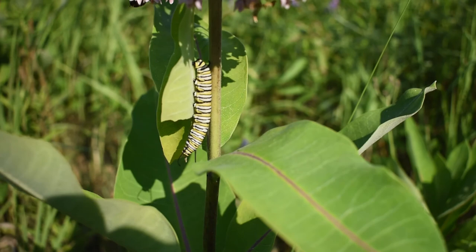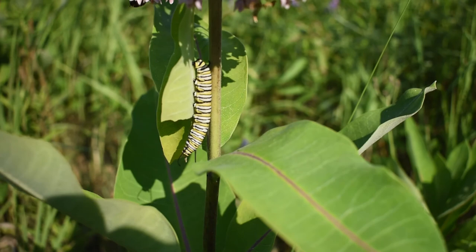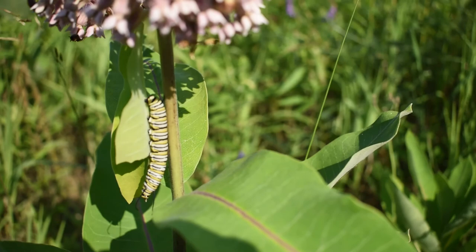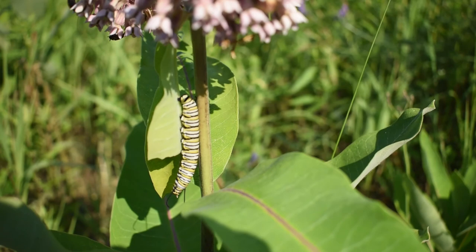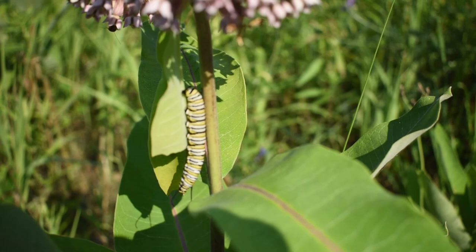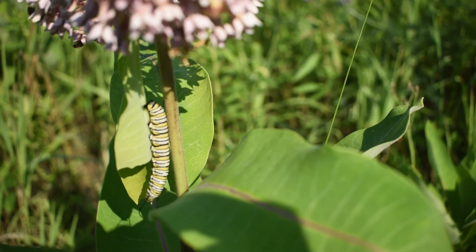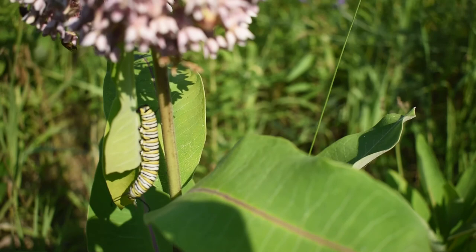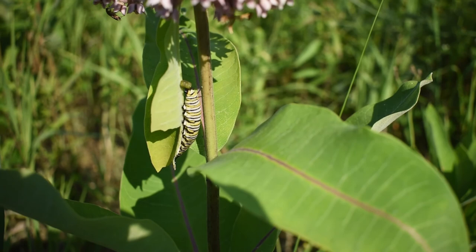Thank you so very much for watching my video. I hope you like this caterpillar. I like it a lot, especially because there are not that many of them right now as there used to be. I have milkweed in my backyard — I specifically left some for the butterflies to lay eggs and for the caterpillars to feed on, but this year I don't have any. Not only butterflies are less abundant than in the past; even flies and mosquitoes are less annoying than they used to be. So there is something going on.